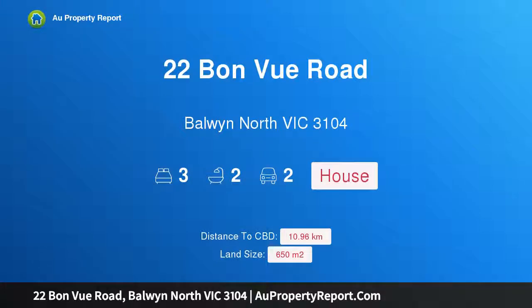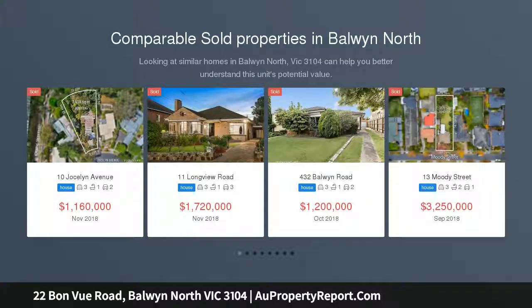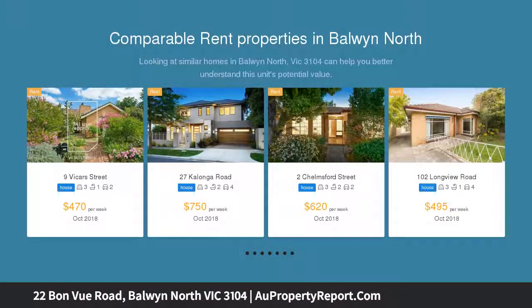Hi, I am glad to introduce Property 22 Bonview Road, Baldwin North Victoria 3104. Sunswept and stylish, ready for your enjoyment. Elevated so that northern sunlight and horizon views fill lovely open plan living spaces, this stylishly renovated home delivers a relaxed family lifestyle in the coveted Baldwin High School zone.